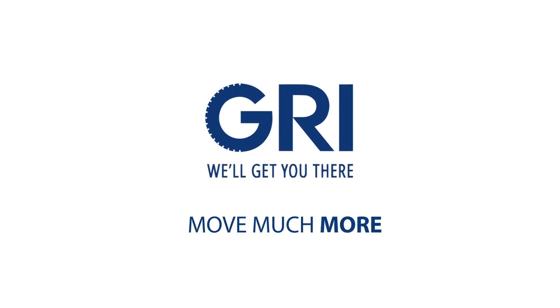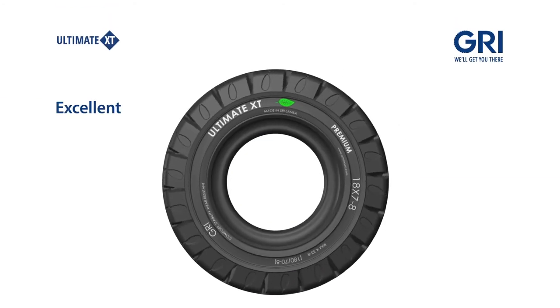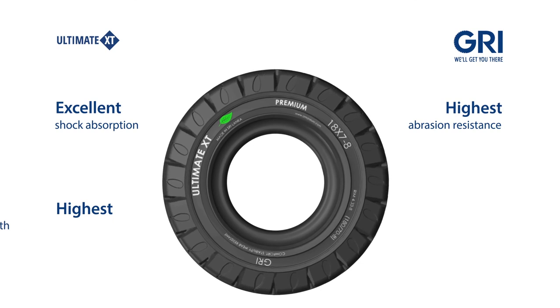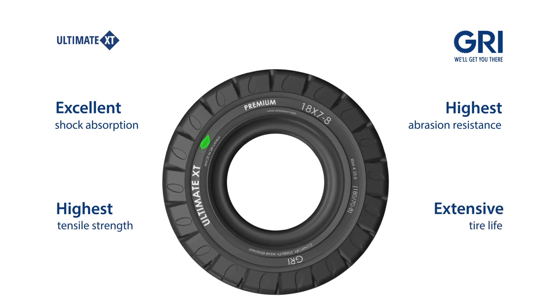Move much more with GRI tyres. Make light work of heavy loads with the superior performance and longer life of GRI material handling tyres.